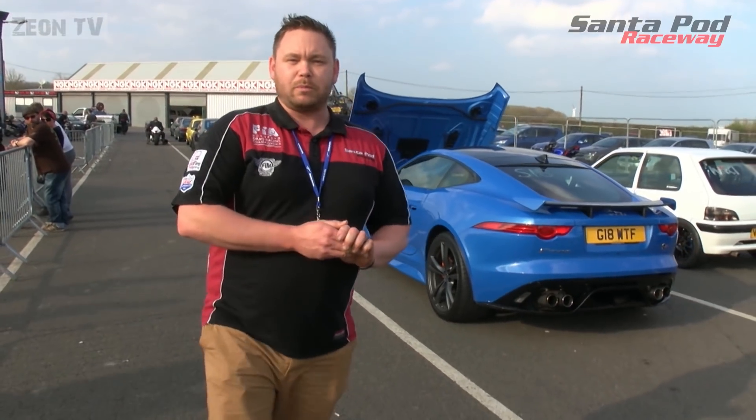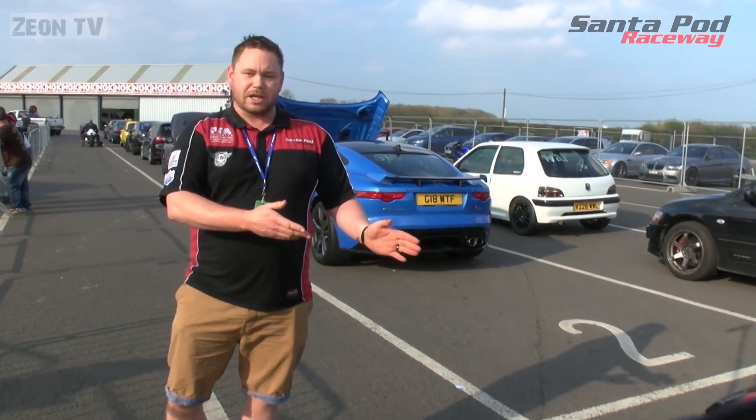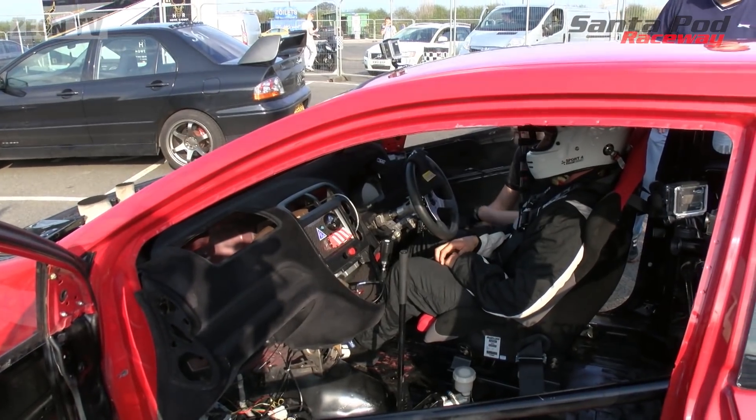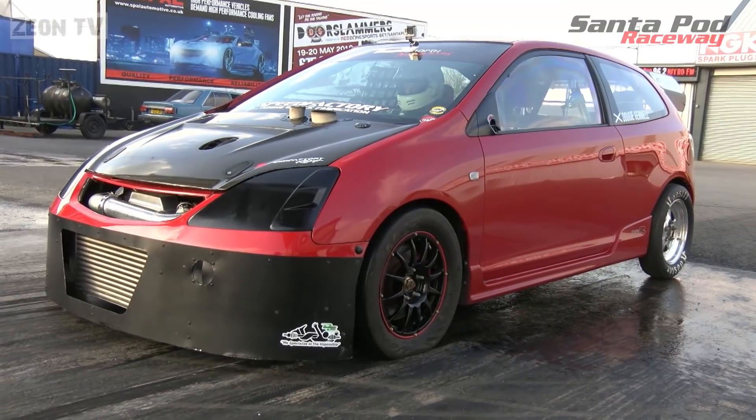We're into the ninth year of the UK front-wheel drive drag series. Why is this series so popular? The younger generation have grown up with front-wheel drive cars — your Vauxhall Corsas, your Honda Civics, your VW Golfs — and we love them. You want to turn them into race cars, don't you? Dougie Gemmell here will turn his Honda Civic into a full-on nine-second race car.